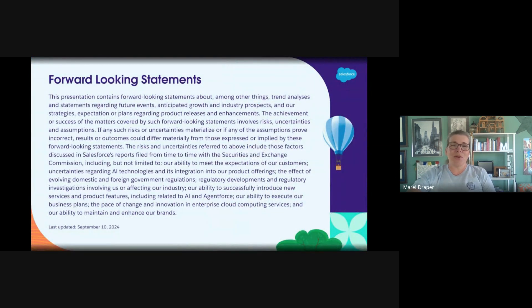You guys all know this slide. Please make all of your purchasing decisions on products and services that are currently available. I do not work for Salesforce. I do not speak for Salesforce. I am merely here as a member of our study group to try and get everybody ready.